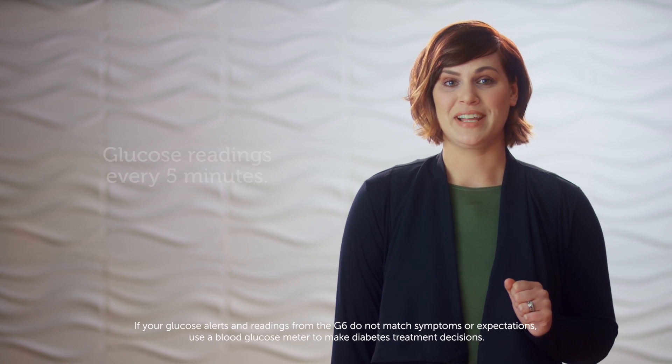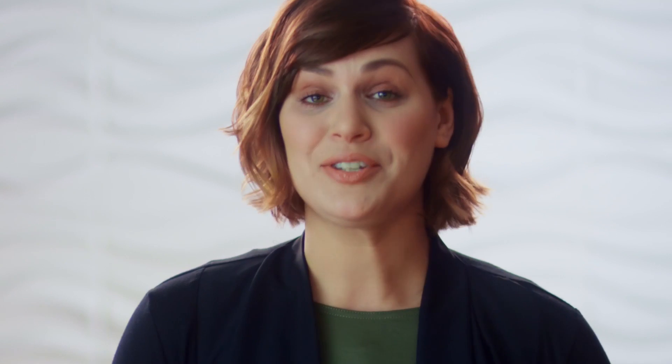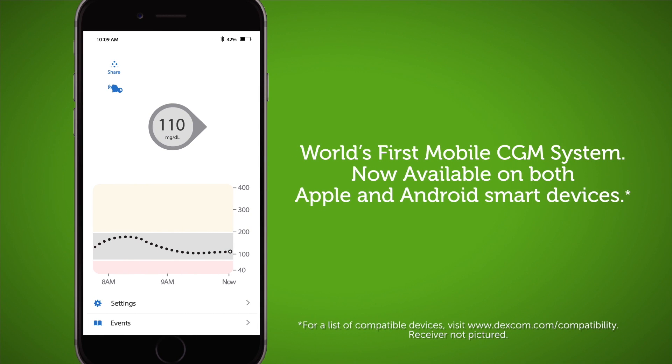A CGM is more like a story. It stands for continuous glucose monitoring, and the emphasis is on continuous. A small sensor measures glucose levels just underneath the skin every five minutes, and the transmitter sends your data wirelessly to a receiver or a compatible smart device.